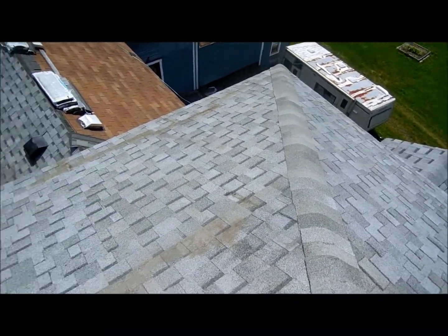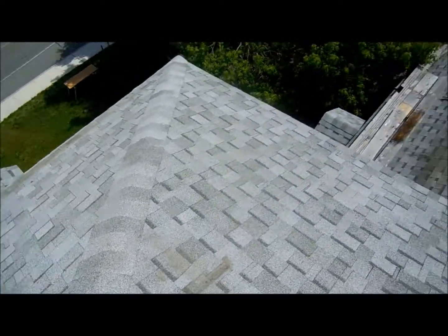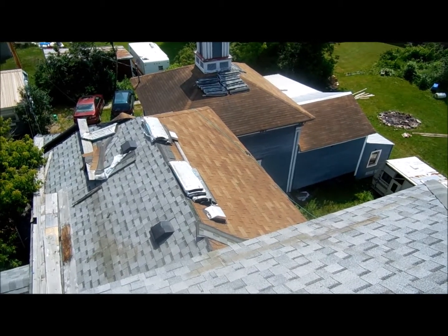Main roof on the Lund House is done — 157 Gale Street. All we have left to do now is the garage and half of the smaller section.